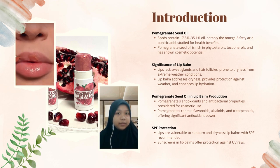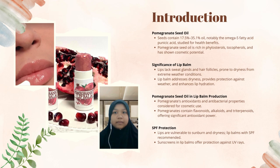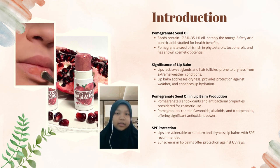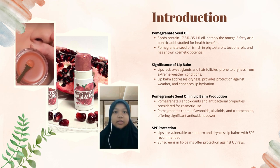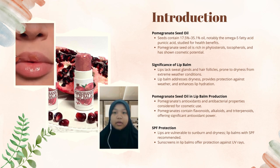Why is lip balm important? Our lips, which are delicate and lacking in sweat glands and hair follicles, are particularly susceptible to dryness, especially in extreme weather conditions. Lip balm serves as a reliable solution, effectively addressing dryness and providing a protective shield against harsh weather elements, enhancing overall lip hydration. We'll be using pomegranate's unique antioxidant and antibacterial elements, making it a compelling choice for cosmetic use. The seeds are rich in flavonoids, alkaloids, and triterpenoids, offering substantial antioxidant power, aligning with our aim to create a lip balm that not only moisturizes but also nurtures and protects.